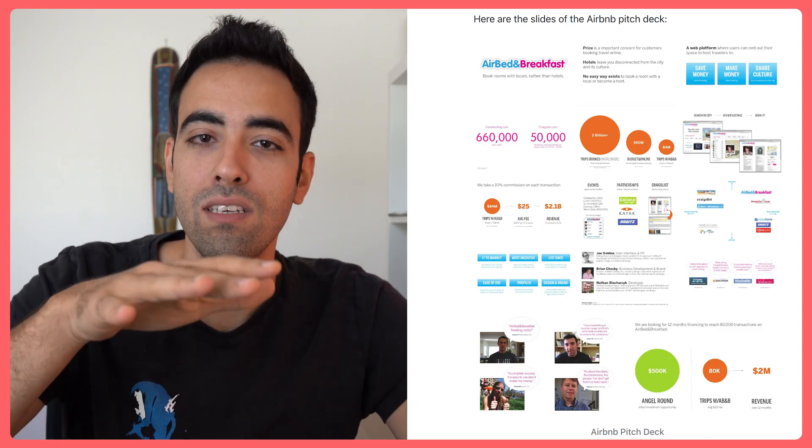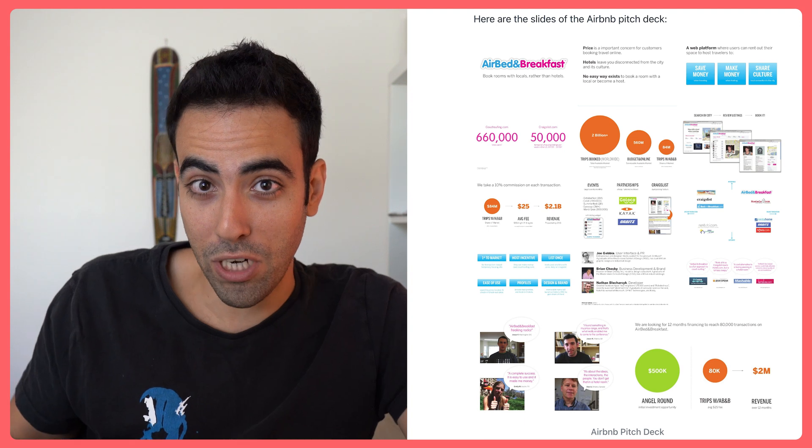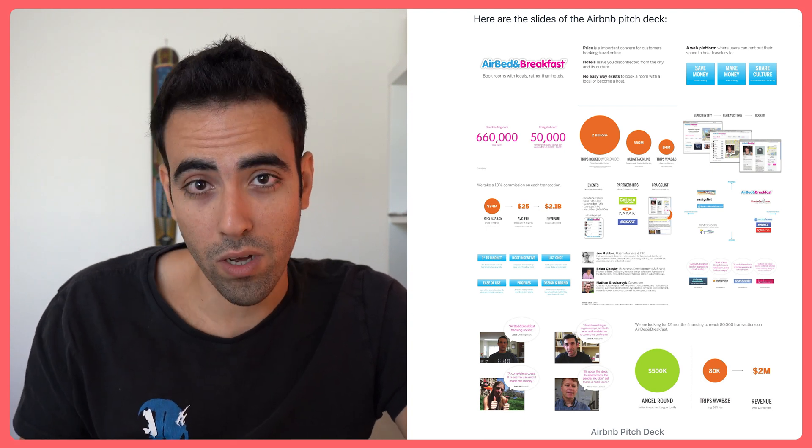I rewrote and redesigned the famous Airbnb Pitch Deck with ChatGPT. The Airbnb Pitch Deck is like a standard of all pitch decks — the ABC of pitch decks. It raised $600,000 as seed investment for Airbnb and is one of the reasons why they are where they are today. It took me around 30 minutes to finish, and I'll attach a link in the description so you can explore or download it.